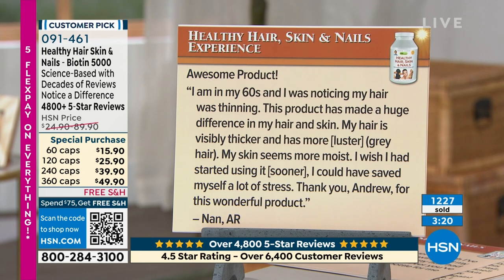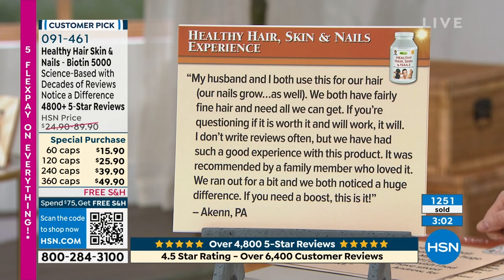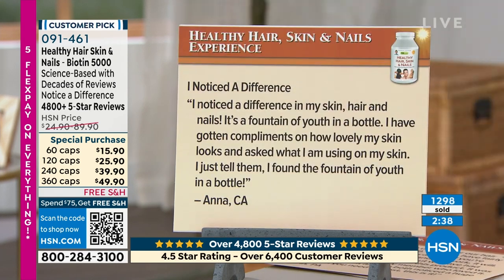'I'm in my 60s and I was noticing my hair was thinning. This product has made a huge difference in my hair and skin. My hair is visibly thicker and has more luster — it's gray hair. My skin seems more moist and I wish I had started using this sooner.' 'My husband and I both use this for our hair. Our nails grow as well. We both have fairly fine hair. We ran out for a bit and we both noticed a huge difference.' Anna in California says, 'I noticed a difference in my skin, hair and nails. It's a fountain of youth in a bottle.'